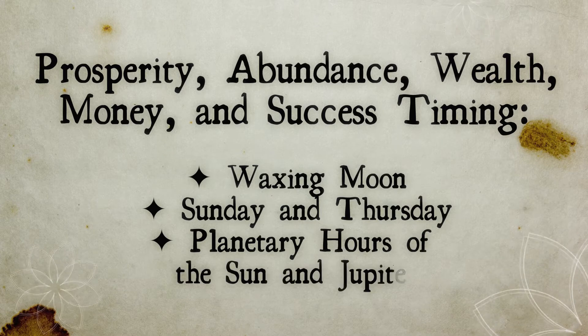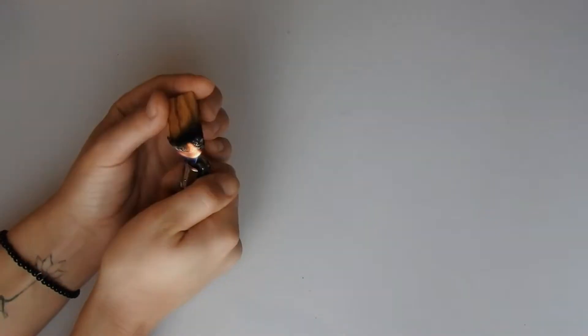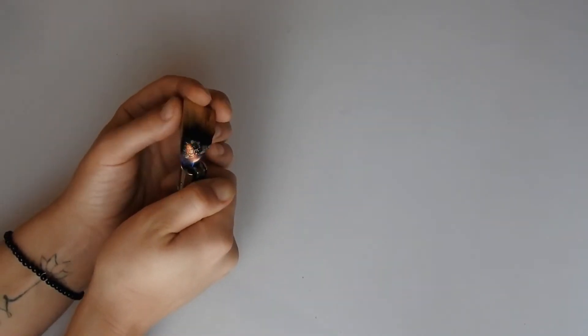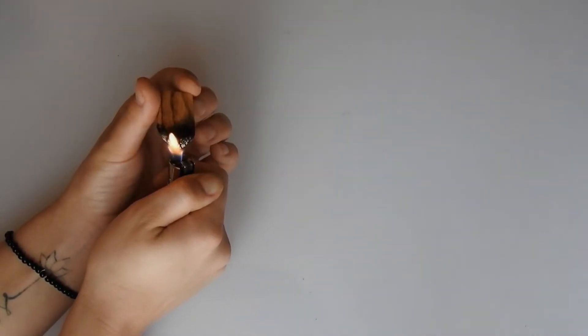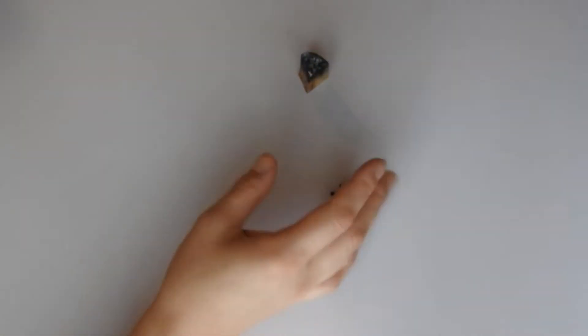The links that might be helpful I'm gonna leave in the description below. When we're preparing spells we need to prepare the space for them, which means cleaning and cleansing and raising the vibrations of the environment. I'm gonna use Palo Santo for cleansing — first I'm gonna cleanse myself, my working space, and leave this beautiful scent to cleanse the rest.